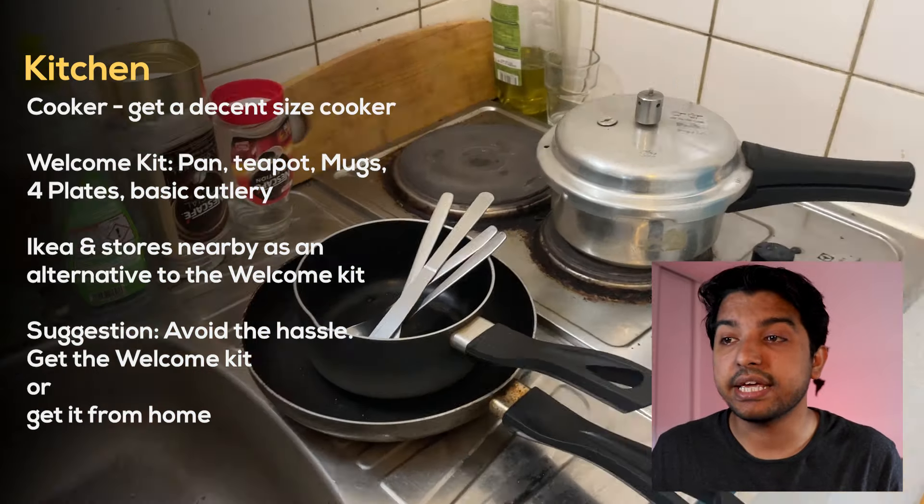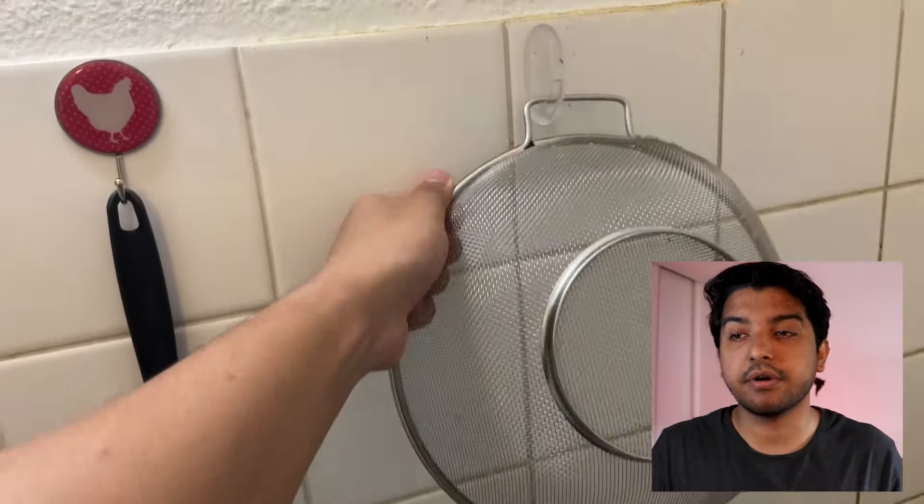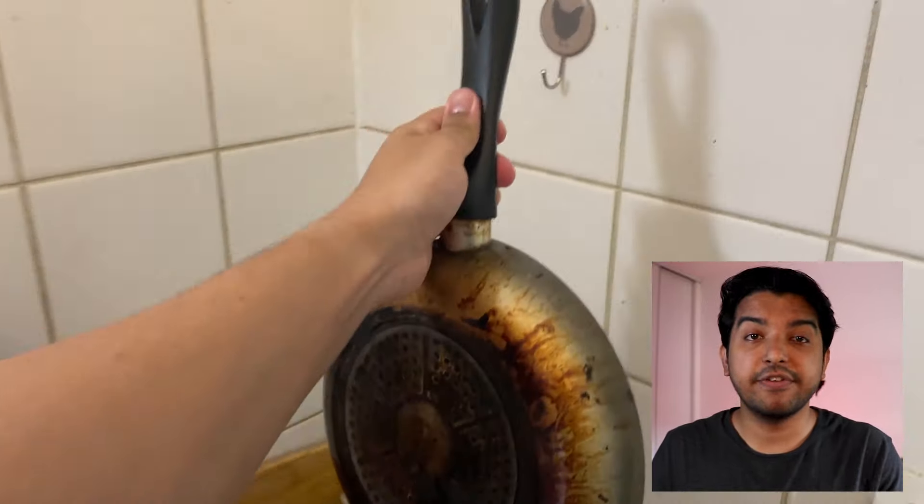You don't want the hassle of sourcing everything on the day you arrive. My suggestion is to get the welcome kit for the convenience if your residence has one. This might seem insignificant, but these small organizer items — two of which a friend got from India and one I bought here — are very important and helpful. I even use some of them under my table to keep wires intact. Get these for sure, they're super helpful.